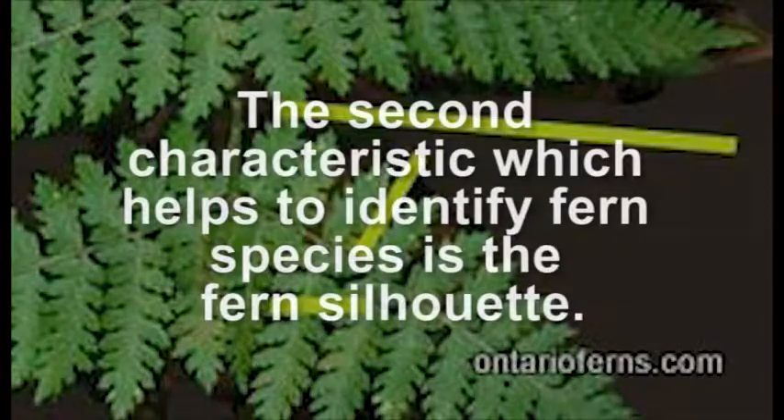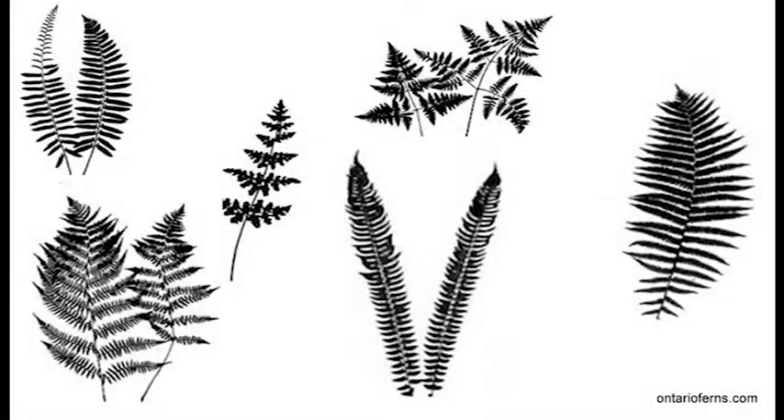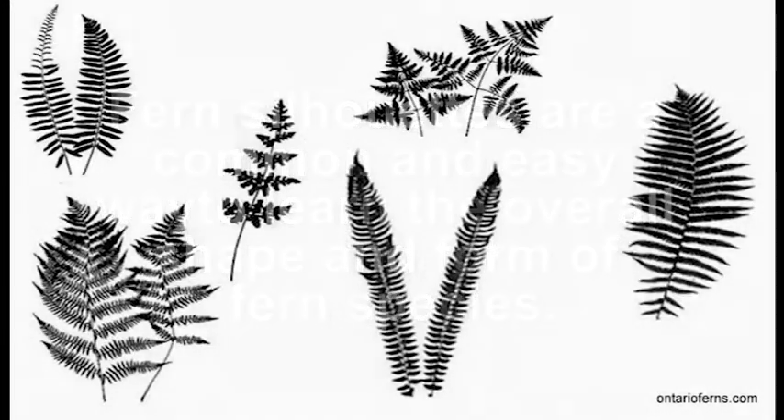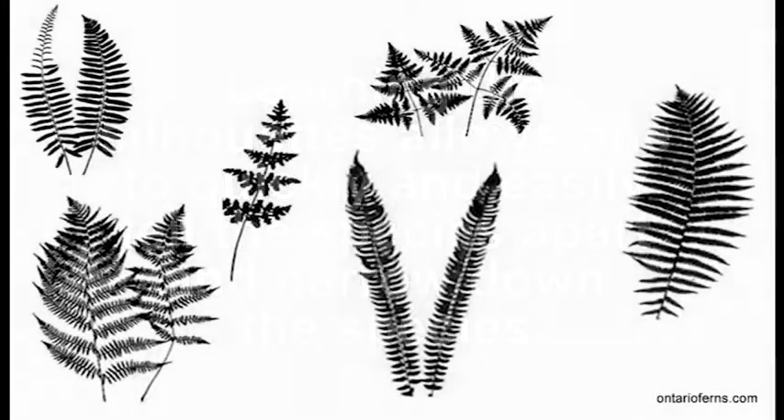The second characteristic which helps to identify fern species is the fern silhouette. Fern silhouettes are a common and easy way to learn the overall shape and form of fern species. Learning the silhouettes allows one to quickly and easily tell the species apart and narrow down the species.